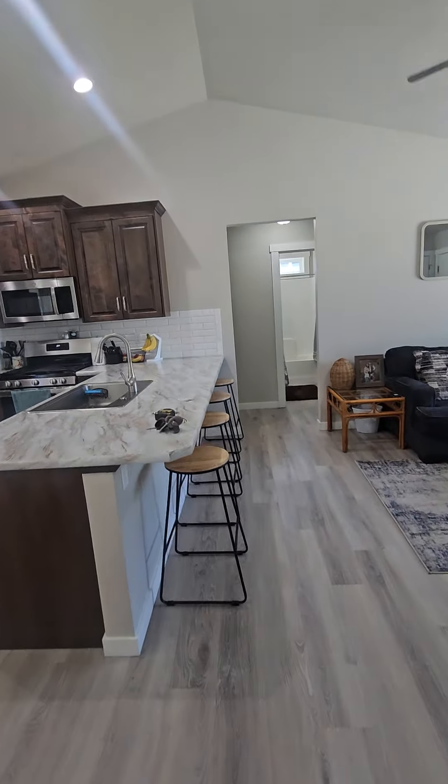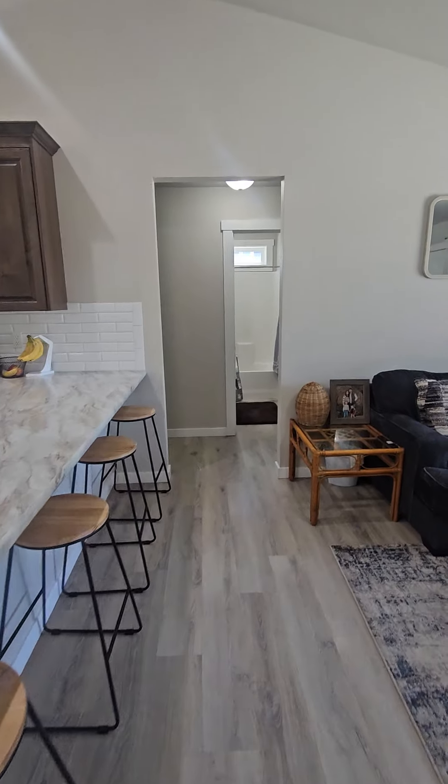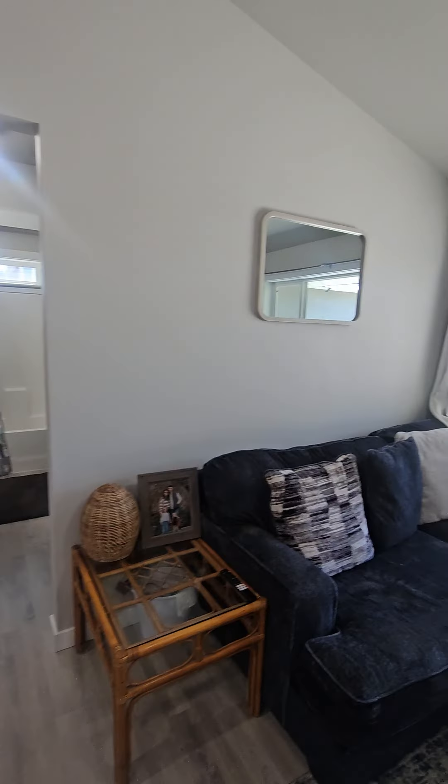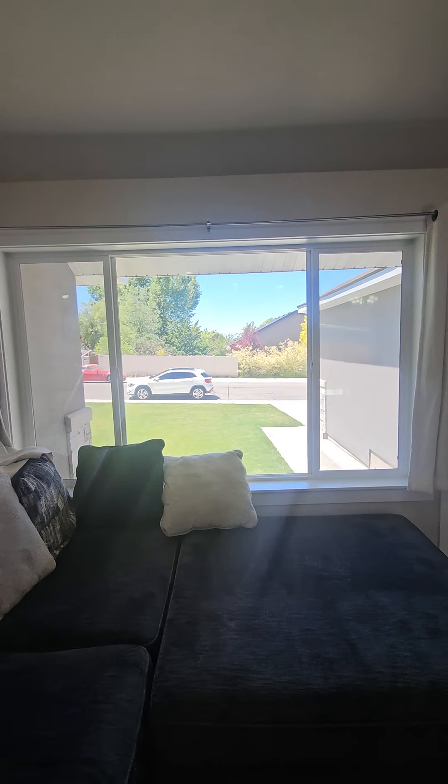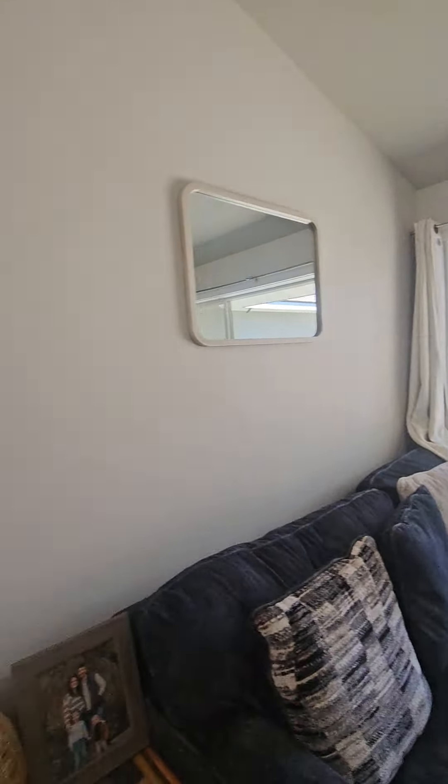Coming out of the master past the kitchen, these windows — I just wanted to point out — are really cool in the front too. Both the right and left sides open for airflow.